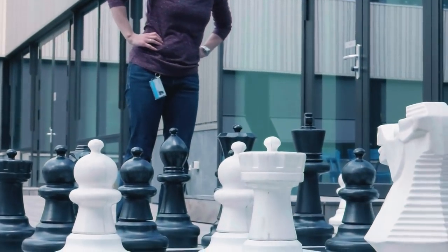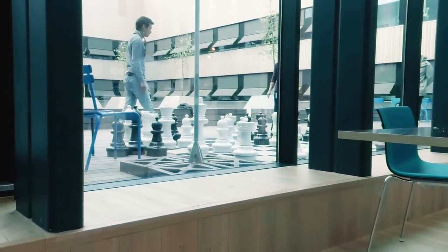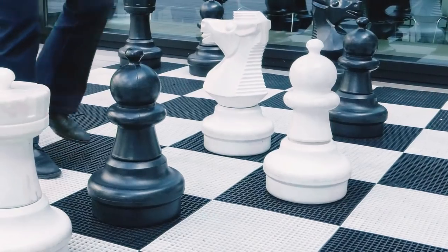Think big in this awesome chess game at the faculty of applied sciences. Here you have the whole world — or at least this huge chess board — at your feet.